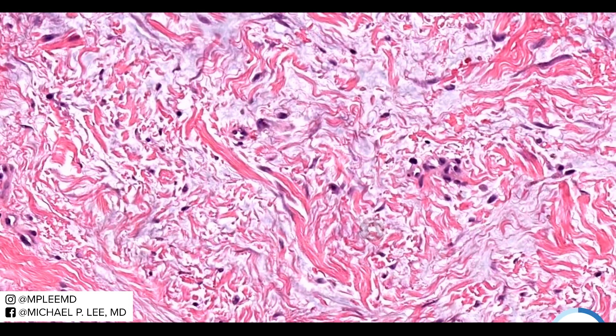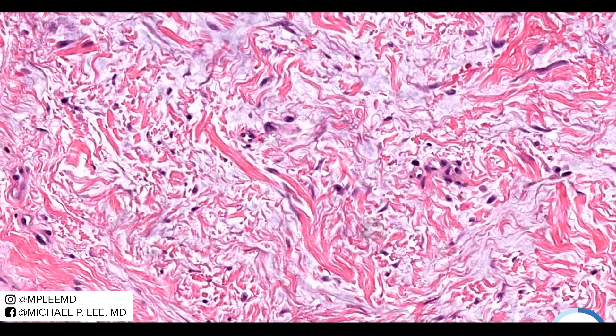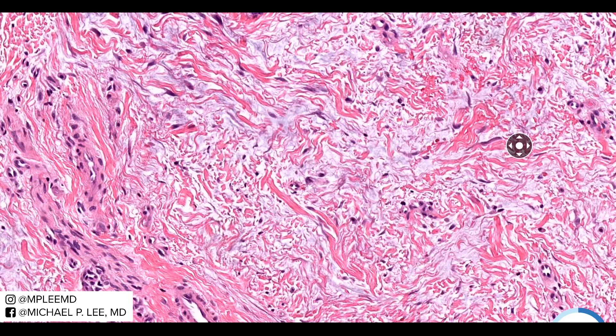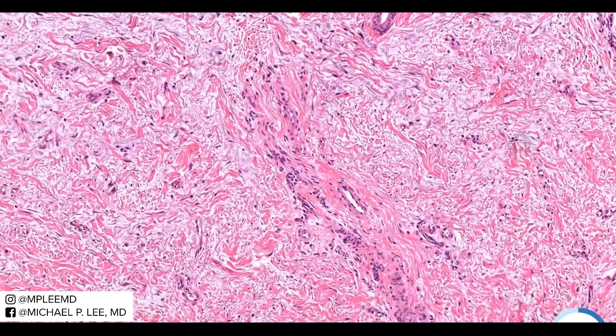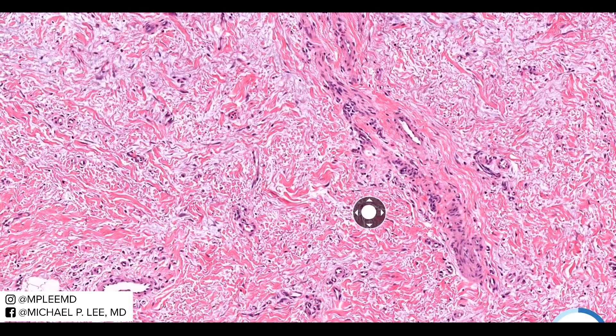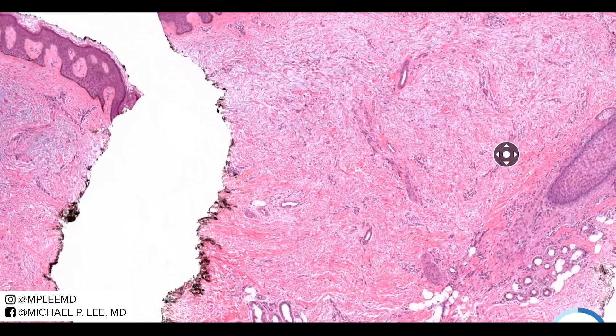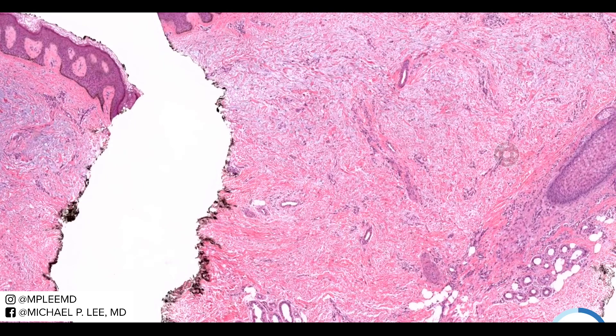It's thought that the mucin is actually deposited by the fibroblasts. There are a lot of theories about why this happens, but it may have something to do with thyroid-stimulating hormones targeting the fibroblasts and causing them to create this mucin. In general, there's not an increased cellularity of fibroblasts, though you may see a little bit of increased differentiation compared to other entities like scleromyxedema.